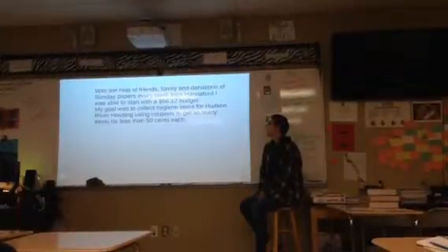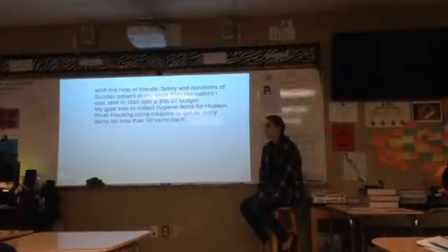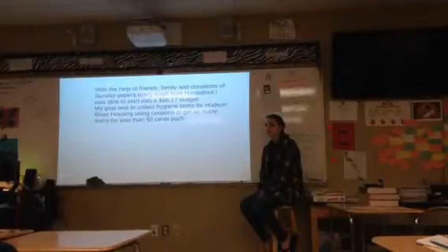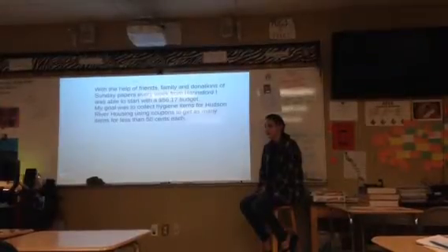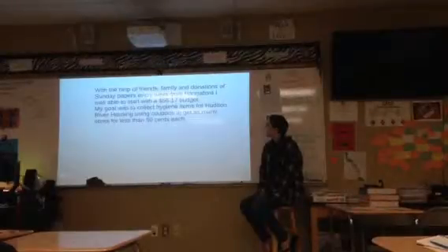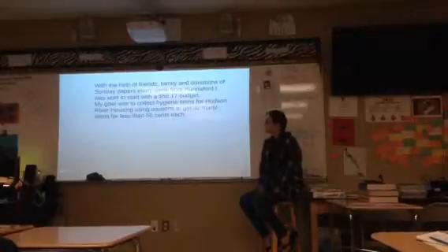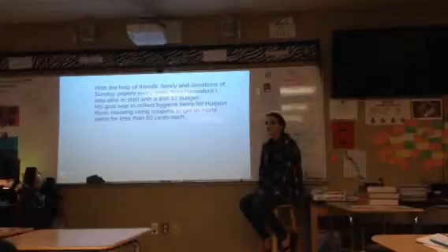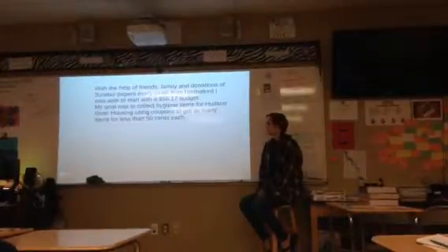I started off with a budget of $56.17, which was just all from donations. I basically pitched it like, 'I'm getting these items for like pennies and cents — can you donate any loose change?' So most of that was just loose change, which just added up perfectly. I realized I wanted to donate to Hudson River Housing after they came in. I was thinking about the children's home, but they don't really need as much as Hudson River Housing does with hygiene products, so I took it there.